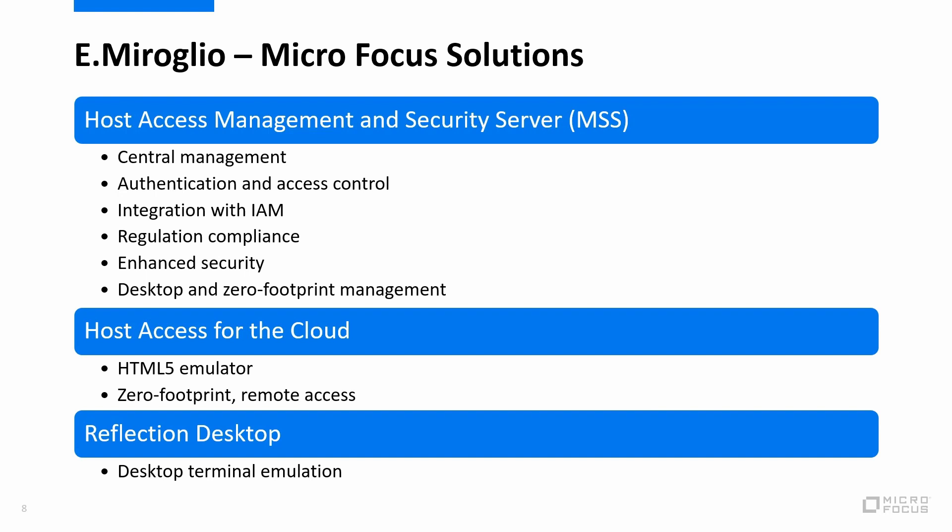MSS does this by integrating with the LDAP directory for authentication. This enhances security and makes sure that only the correct person who is authorized to access the system is actually able to do so. This really helps comply with data privacy regulations such as GDPR, and enhances those eight-character mainframe passwords because it goes through MSS and allows for additional authentication. With MSS, eMiroglio is able to centrally manage both their desktop terminal emulation and their zero footprint terminal emulation, giving them central control of all host connectivity activities while providing that security.